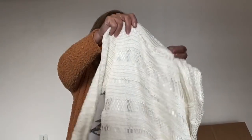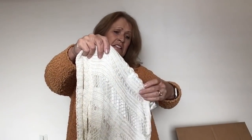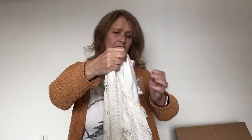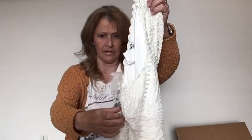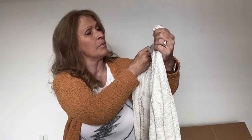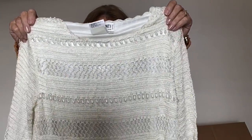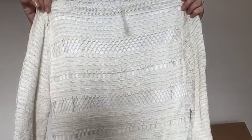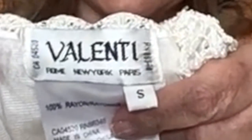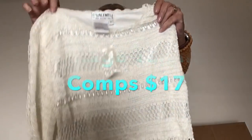This is interesting — Valentini, New York, Rome, and Paris. 100% rayon. It's not new with tags, but it does have this extra beading on it. This is a very pretty piece — size small. I'm not sure what to think. Let me show you the tag — Valentini. Let me know if you are familiar with this brand. I'm going to set this aside — this is kind of delicate.